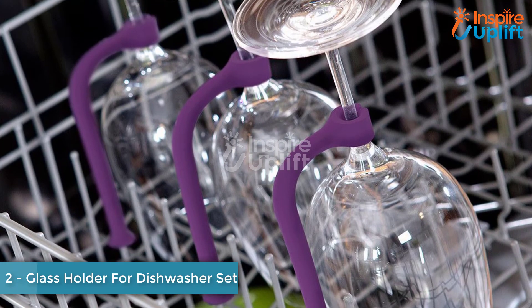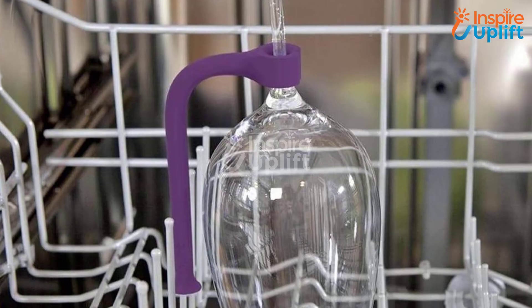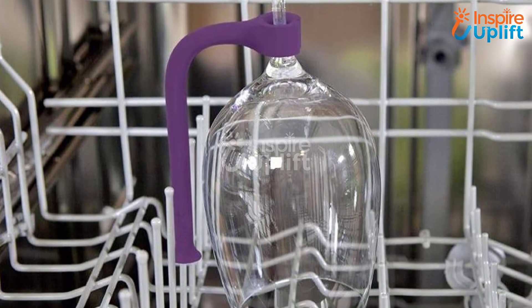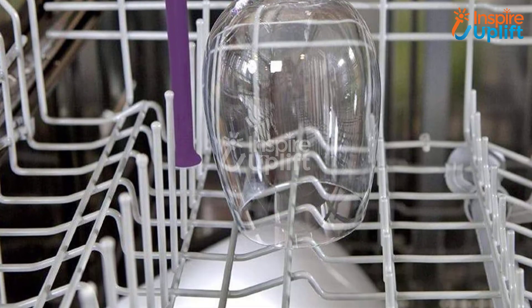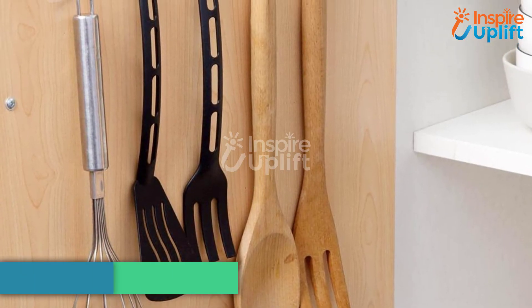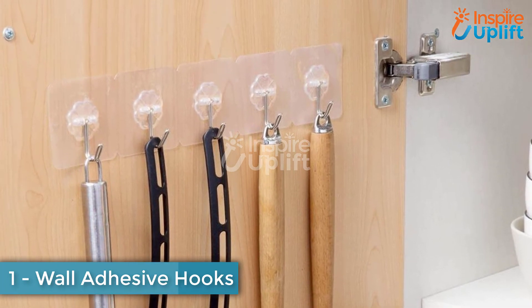At number 2, we have a glass holder for the dishwasher set. Securing your long wine glasses on the dishwasher requires patience and caution. This holder takes away the tension — use these rods to keep your fragile stemware safe when being washed.